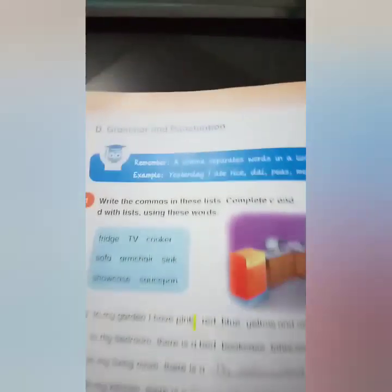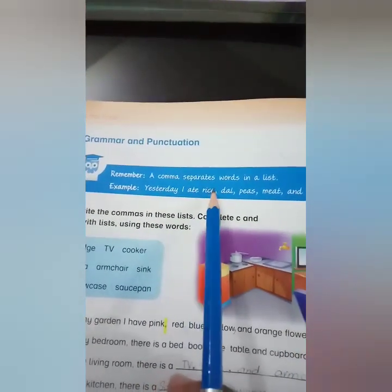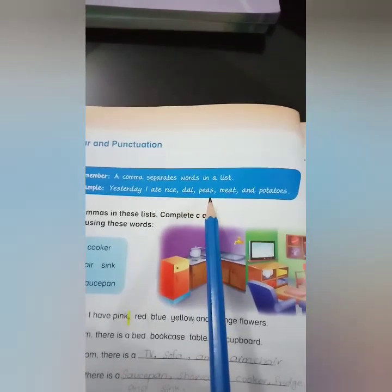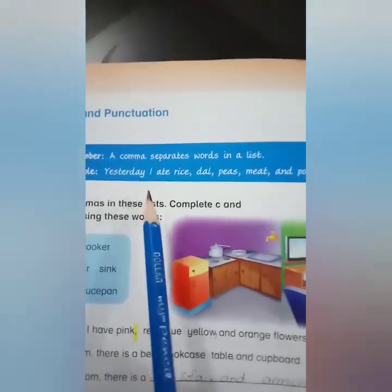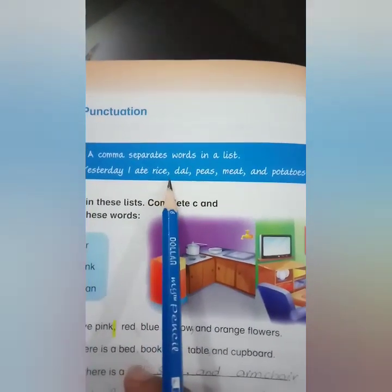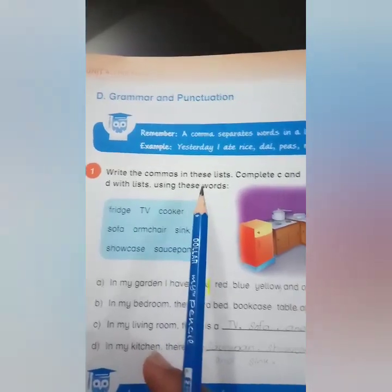Move towards page number 32 — Grammar and punctuation. Remember, a comma separates words in a list. For example: yesterday I ate rice, dal, peas, meat, and potatoes. When we have a list of the same things, we use commas to separate them. Write the commas in these lists.